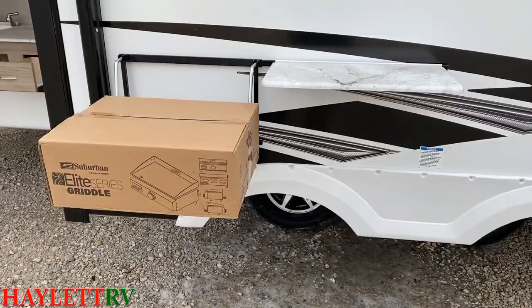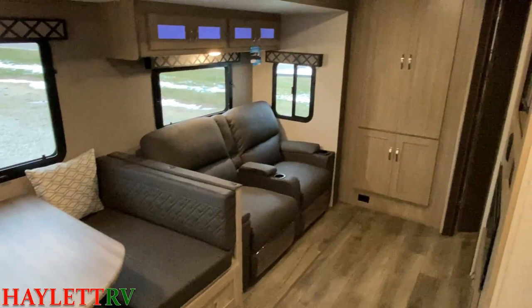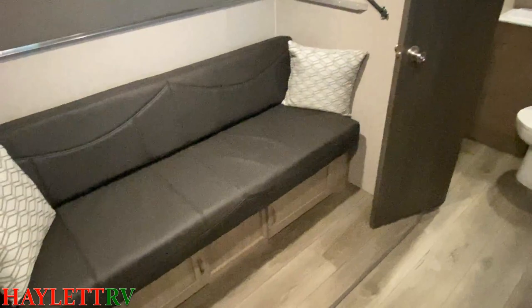It has a laundry list of personal favorite features. Freedom Express is absolutely a brand I personally really like, outside of my professional interest in this RV. I like what this brand does — the features, the qualities they bring to the table, like the wide stance axles for a smoother towing experience, a heated belly, a taller ceiling, and a true queen bed with an amazing easy-lift storage below.